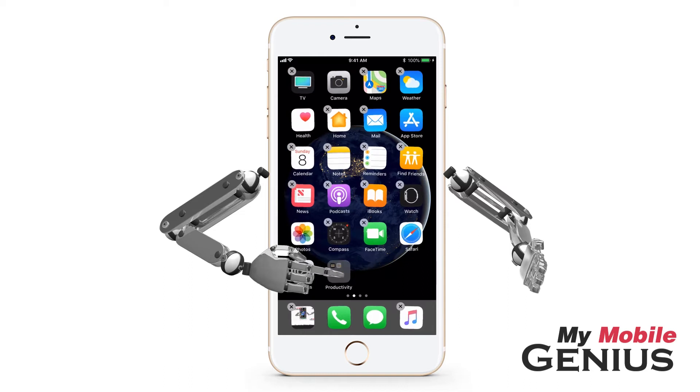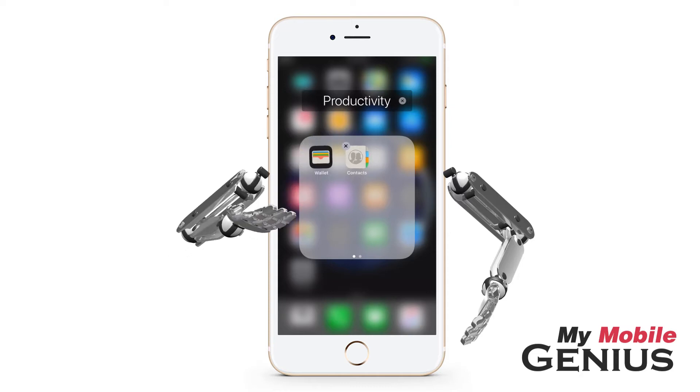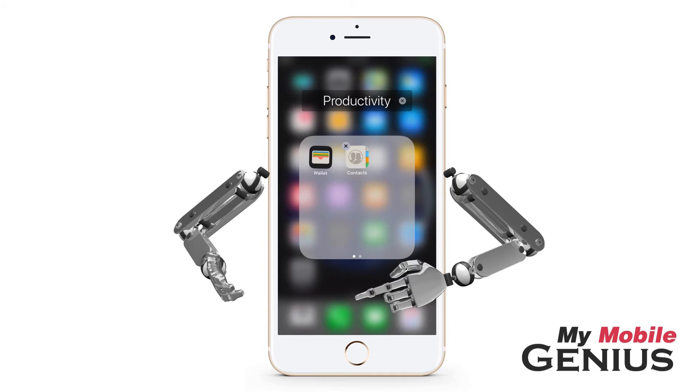Tap to open the folder. To rename the folder, tap on the name field and type a new one. I'll leave the suggested name. To close the folder, tap elsewhere on the screen.